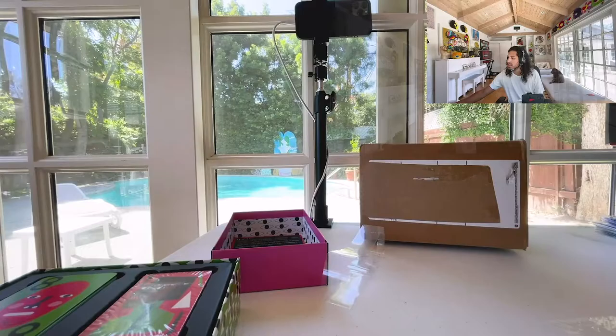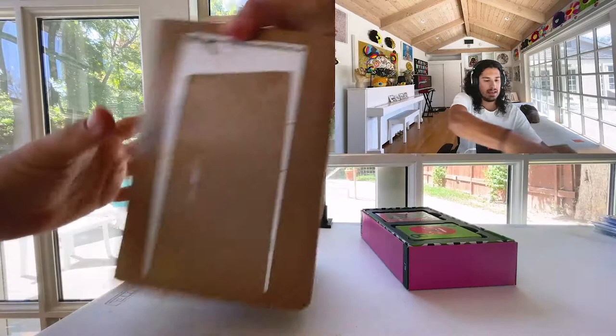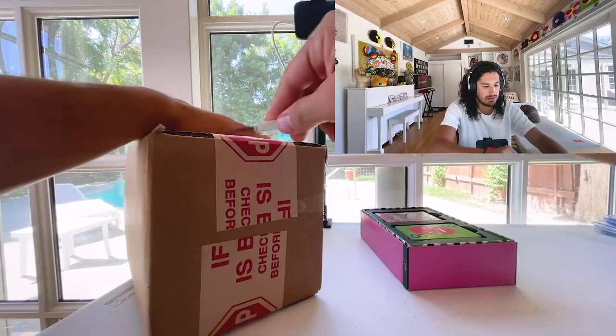We'll get back into the opening here — sorry for the small tech thing. We have the second piece right here. Toss the plastic aside and this is the tin by Nina Chanel.